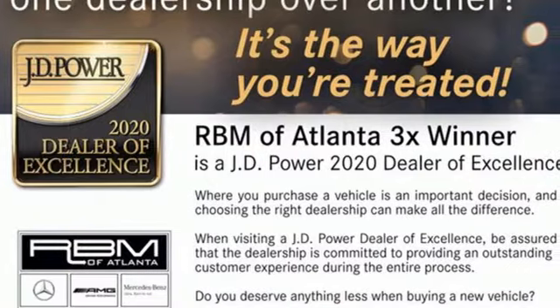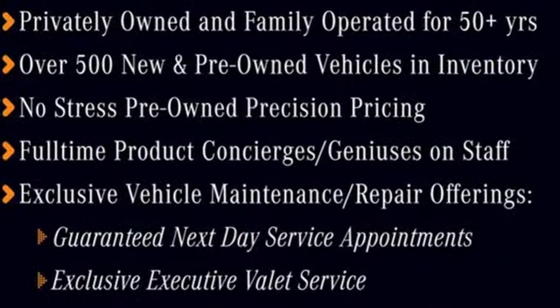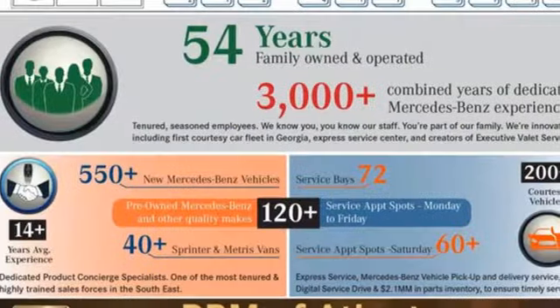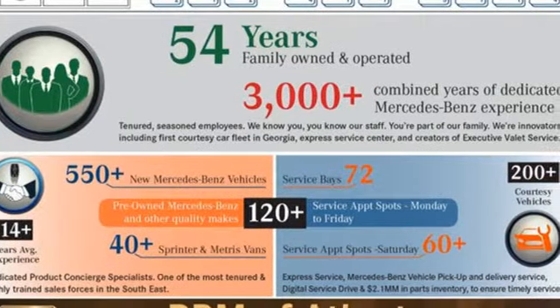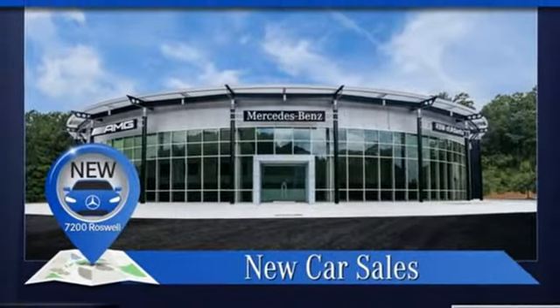It comes nicely equipped with features you'll love: automatic transmission, 4-wheel drive, streaming audio, memory exterior door mirror settings, dual-zone climate control, and automatic parking sensors.